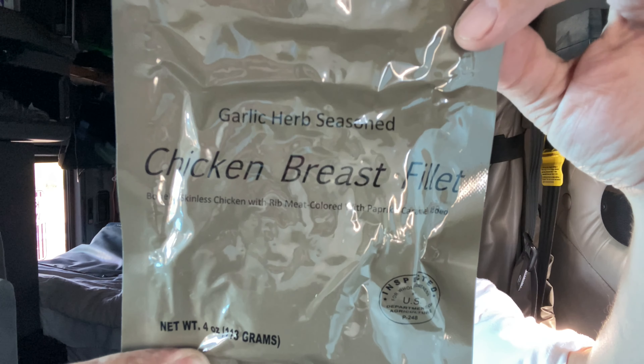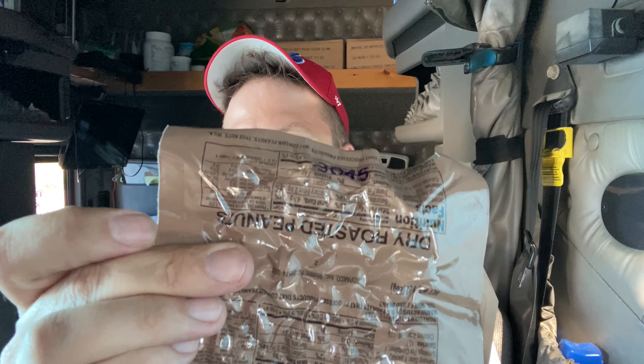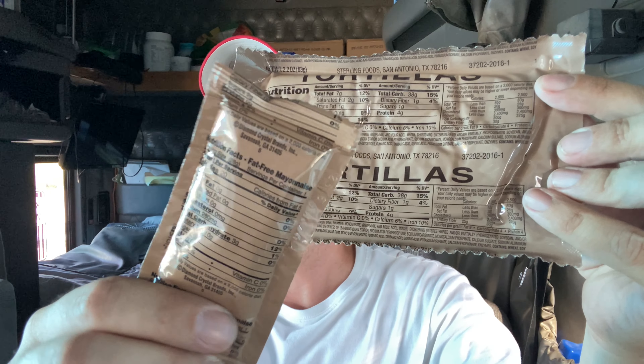Got our peelable seal — piece of cake. This one is a Paco and it's exactly what the Menu 21 lemon pepper tuna components would be, but we got a chicken breast in garlic and herb, hot and spicy crackers, and a carrot pound cake. Got my favorite chocolate dairy shake. We also got a pack of peanuts, tortillas, and fat-free mayo. Got our spoon, our accessory kit — it has beverage-based lemonade, moist towel, some kind of seasoning, toilet paper, salt, wet nap. Pretty standard.